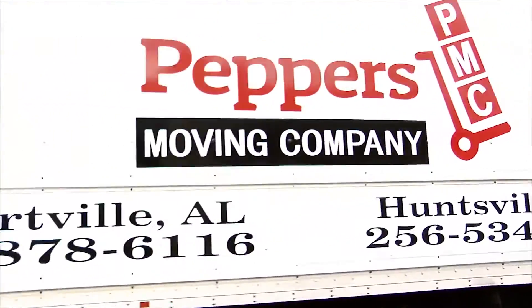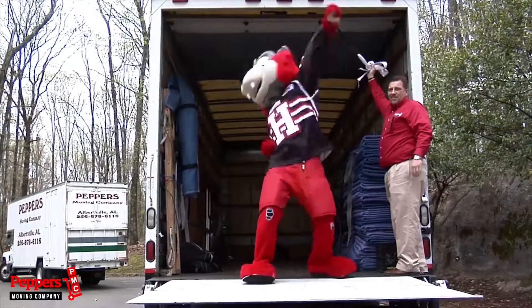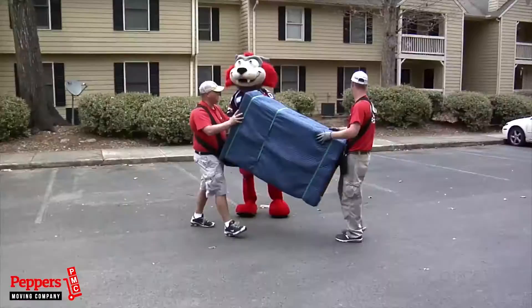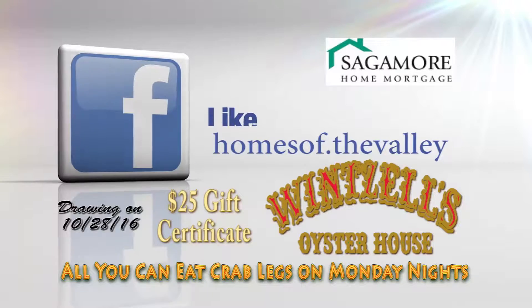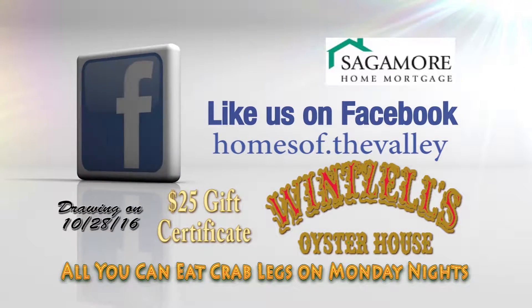Pepper's Moving Company of Huntsville is the official mover of the Huntsville Habitat. Moving can sometimes be full of chaos, but not with Pepper's Moving Company. Get the red carpet treatment whether you're moving regionally or across town. Call Pepper's Moving Company today at 256-534-6116. Like us on Facebook and be registered for the drawing of this great giveaway.